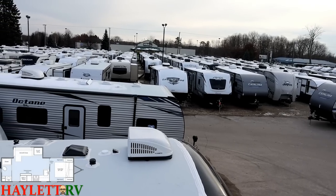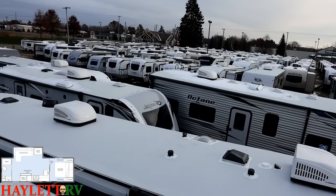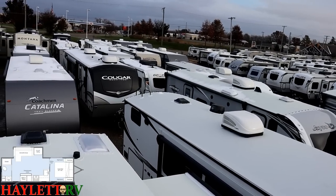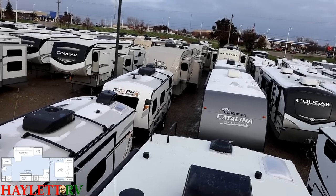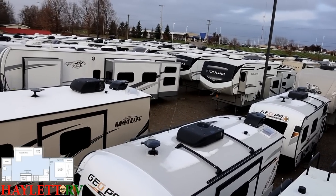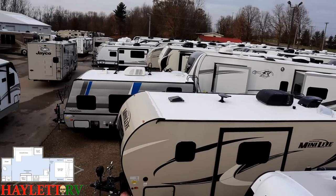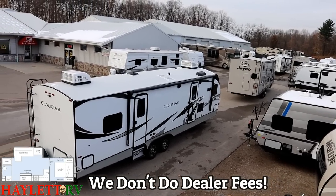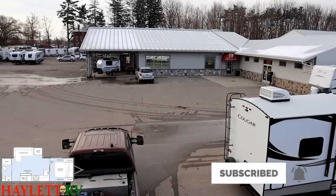If this isn't the right one for you, understand that at the time of filming, Halo RV broke a record with over 700 items in stock to choose from - if it's on wheels, they likely have it at their 15-acre RV superstore. Whether it's hitching pieces, parts, trades, finance, truck and trailer package deals, RV delivery, and everything in between, the only thing they don't do is hidden dealer fees. Take care, stay safe, have fun, and happy Halo RV camping everyone.